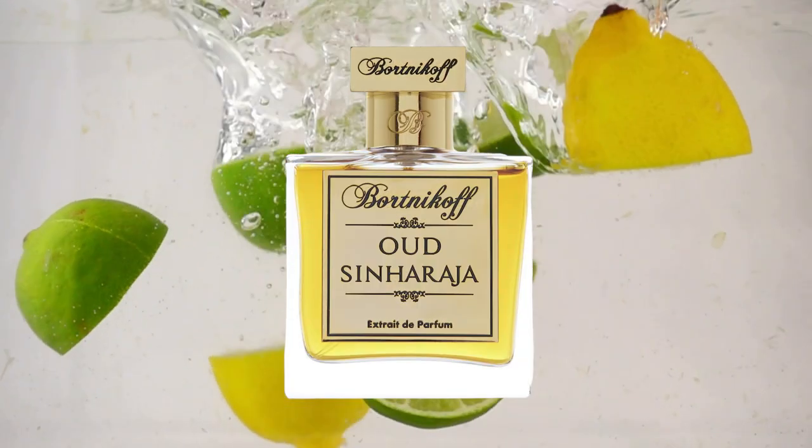Oud Sinharaja — by the name you'd probably think it's going to be heavy and oudy like a lot of the others, but it is not. This one is very fresh and zesty — a sparkling citrus in the opening mixing with floral notes including frangipani, jasmine, and neroli. It leans a little bit feminine, but it smells fantastic. It's got a tropical feel — actually smells like a fragrance you'd wear to the beach or on vacation. Really well done, and it stands apart from a lot of the other fragrances in the lineup.